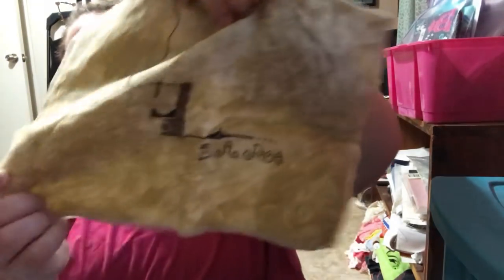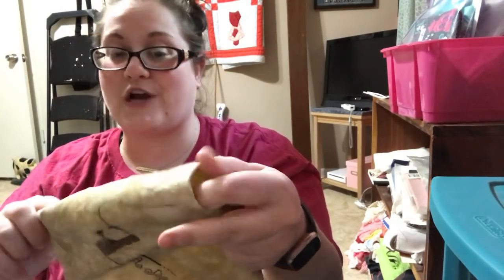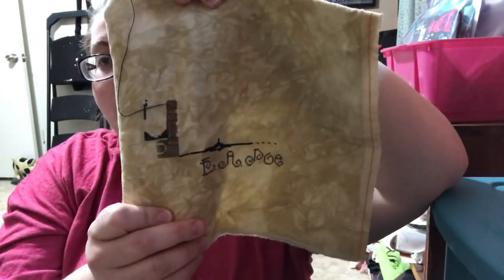The next one is The Master and the Macabre by the Cricket Collection, on a 14-count piece of Doubloon by Picture This Plus — 40 count. It is insane to stitch on. This is my Edgar Allan Poe piece, and I am changing up a ton of the colors because I want it to have a certain look.